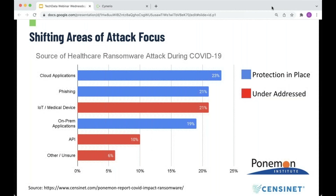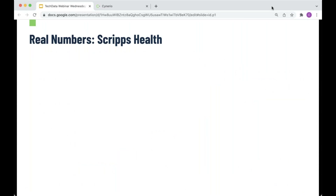Our customers are starting to say — we have cloud application protections, we have monthly phishing training, but we're not doing a whole lot about IoT and medical device security. This data tells you where attacks are happening and provides guidance on where you can get the best bang for the buck for future security investments. The sources are at the bottom of the slide — I highly recommend everyone take 15 to 20 minutes to read the full study.